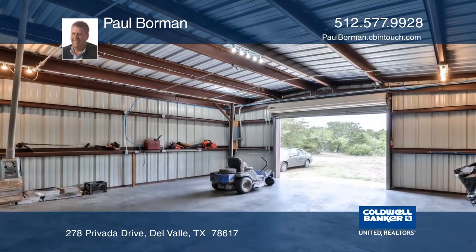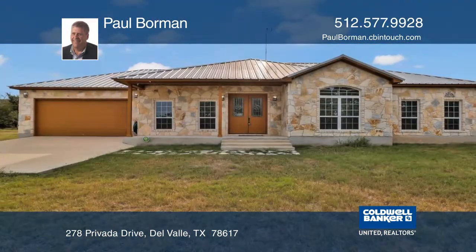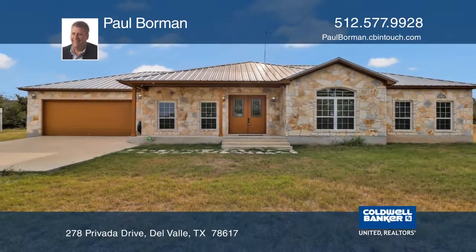There's plenty of workspace with a 24 by 14 pull-through workshop and storage with the expanded garage. Learn more with a call to Paul Borman.